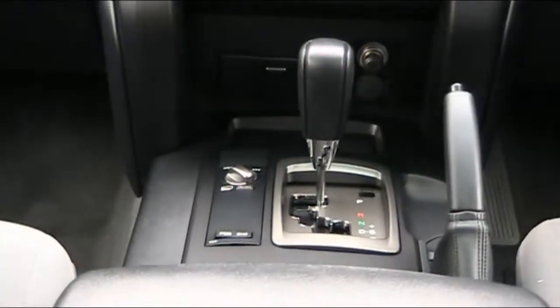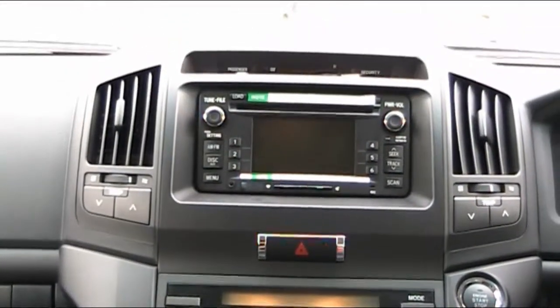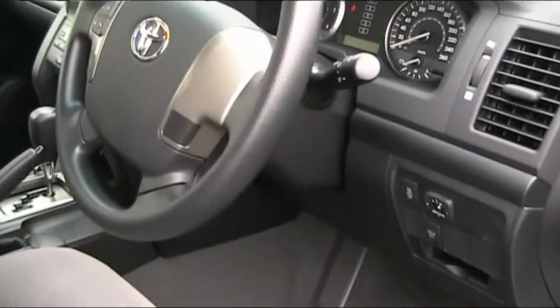Here we have the automatic transmission. There's high-performance dual-zoned air conditioning and a CD player. Getting into the Land Cruiser 200 is a breeze with a smart entry key.